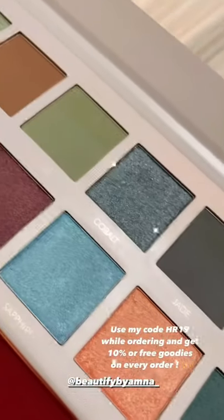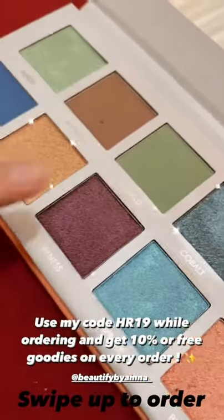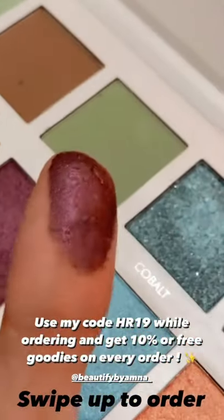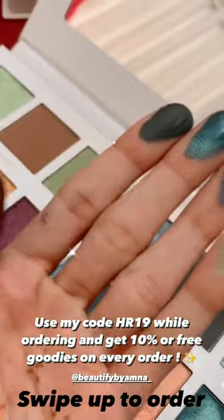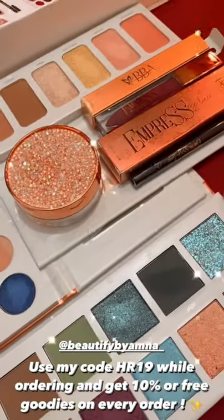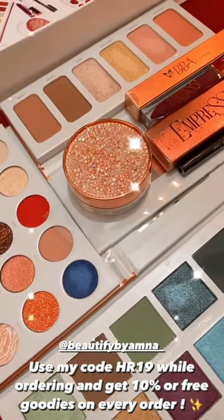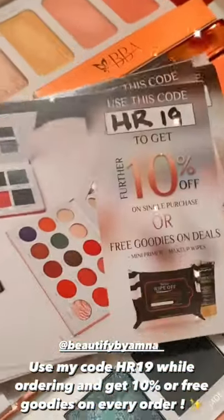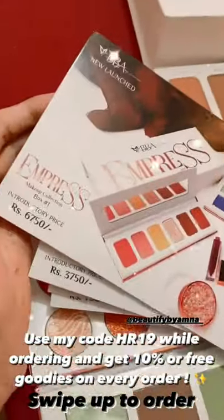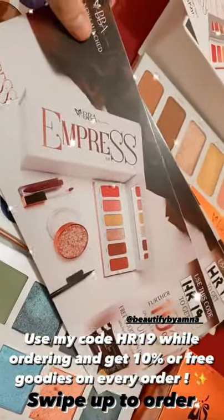These 3 palettes are in this collection and the pigments look very beautiful. You can swipe up and place your order — there is already a discount available. If you use my code hr19, you will get more discount. If you order a lot of things, you will get free goods. The introductory price is also discounted on the whole box.